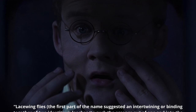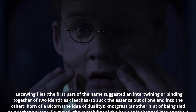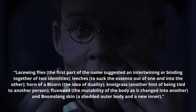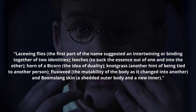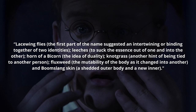The full list of ingredients as shared by JK Rowling is as follows: Lacewing flies — the first part of the name suggests an intertwining or binding together of two identities; leeches, to suck the essence out of one and into the other; horn of a bicorn, the idea of duality; knotgrass, another hint of being tied to another person; fluxweed, the mutability of the body as it changes into another; and boomslang skin, a shed outer body and a new inner.